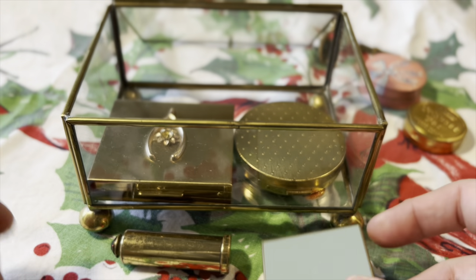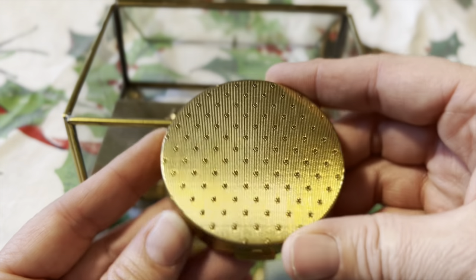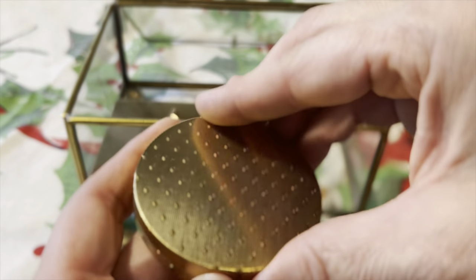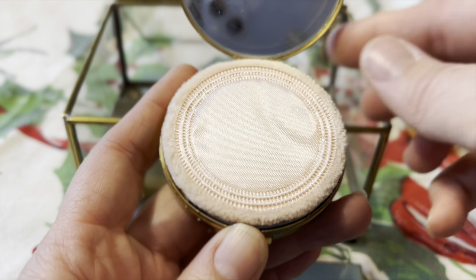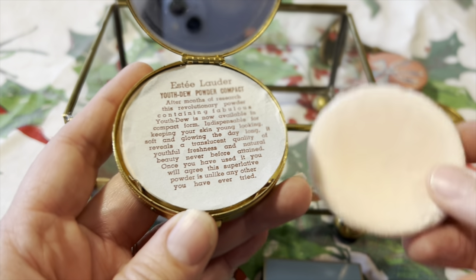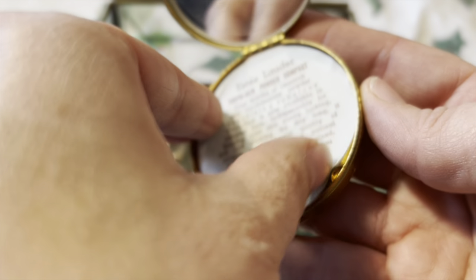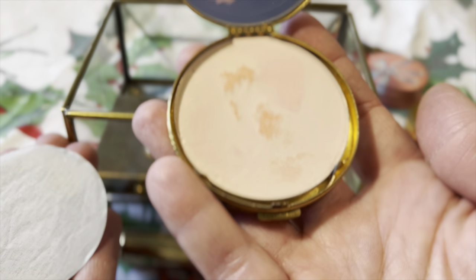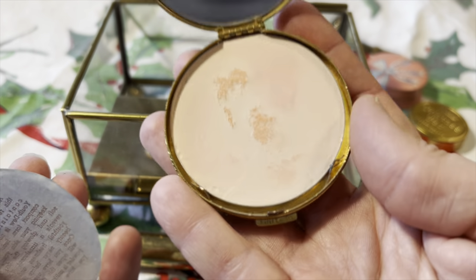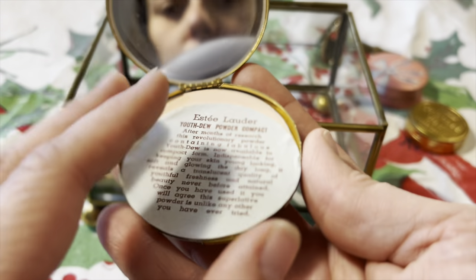Then I have this one — really pretty, it totally looks like CoverGirl, but it's actually Estée Lauder. It was never used. It's marked Youth Dew Powder Compact. There's a paper inside — and there's the powder. Again, it looks like it's refillable, which is nice.